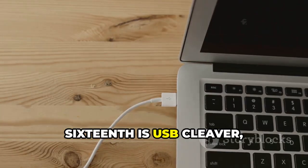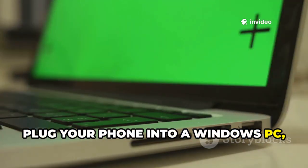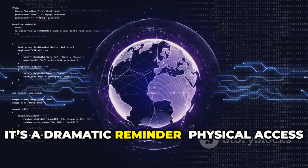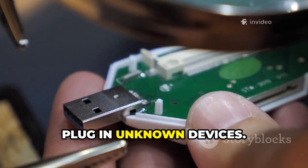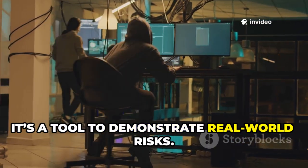Sixteenth is USB Cleaver, which targets physical access attacks. Plug your phone into a Windows PC and it silently extracts passwords and system info. It's a dramatic reminder that physical access equals total access — never leave your computer unattended or plug in unknown devices. For pen testers, it's a tool to demonstrate real-world risks.